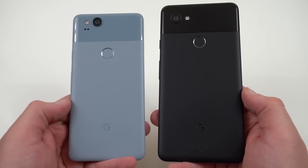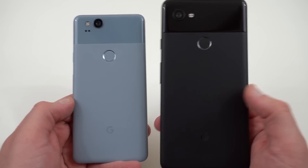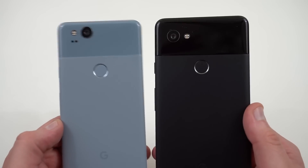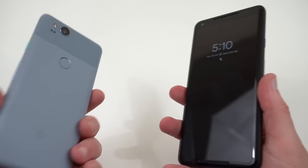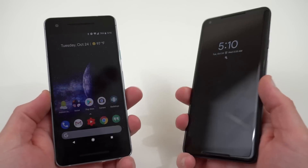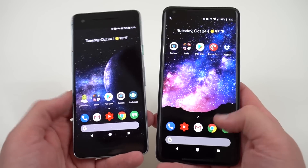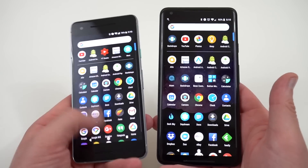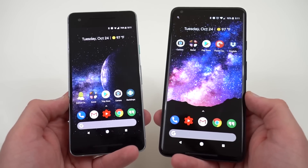The fingerprint sensor is pretty much the same on both. Everything else on the back looks the same — the cameras are the same, though the flash has changed between the XL and the smaller Pixel 2. You've got all the same internal specs: Snapdragon 835, 4 gigs of RAM. All of that is the same, and it's the same software experience. Both are super smooth phones, so you're really not giving up anything in the software department.